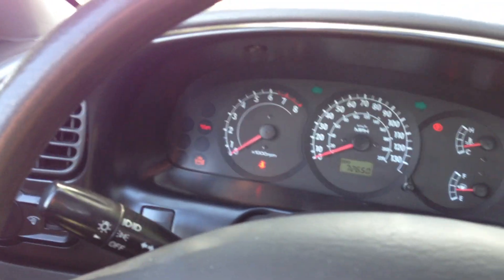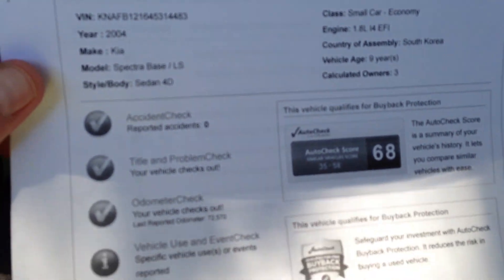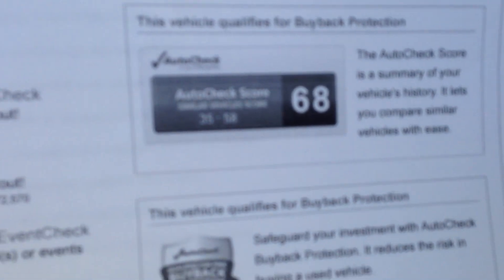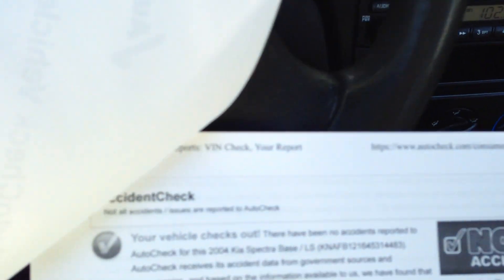Let's take it for a spin. I'll show you how it shifts and accelerates. Here's your miles again — 72,000 miles. Here's your auto check one more time. Score's perfect on the auto check — 68, from a 35 to a 58. You can see here, no accidents, no problems. Let's take it for a spin.